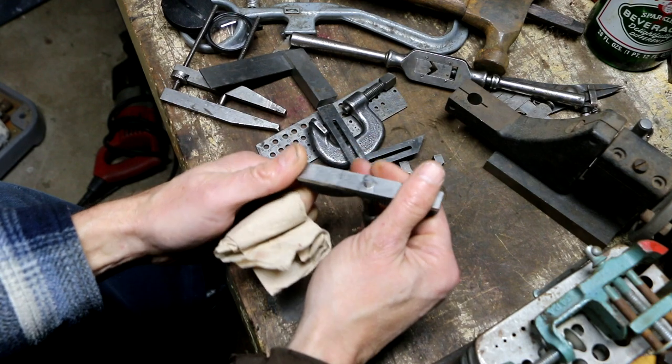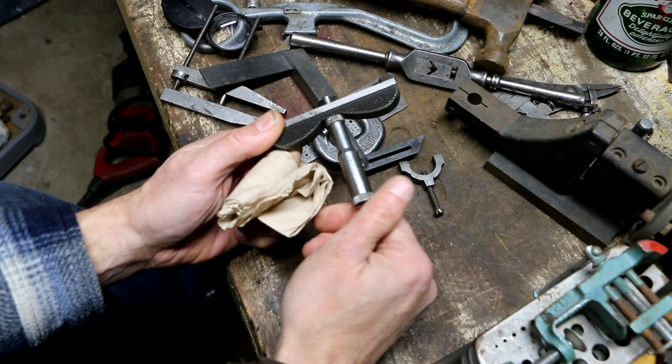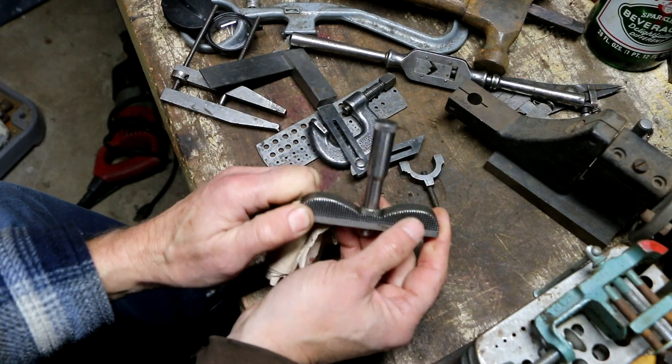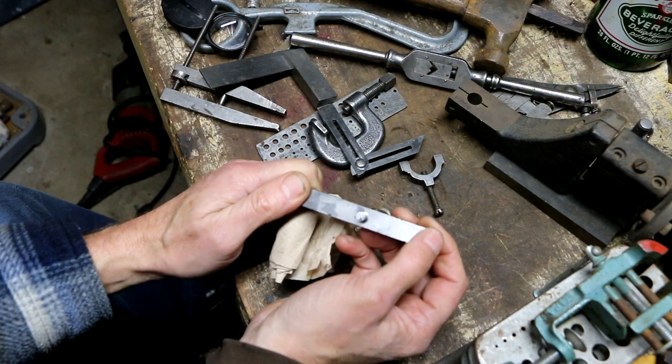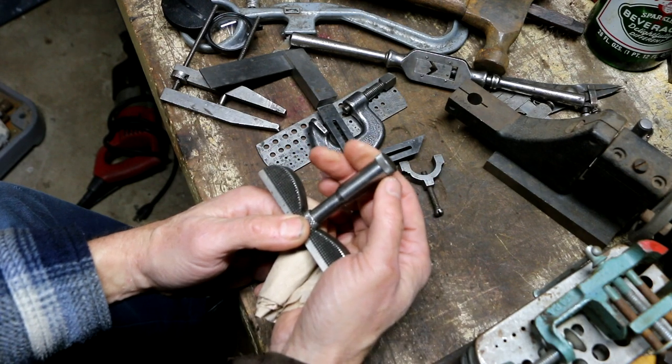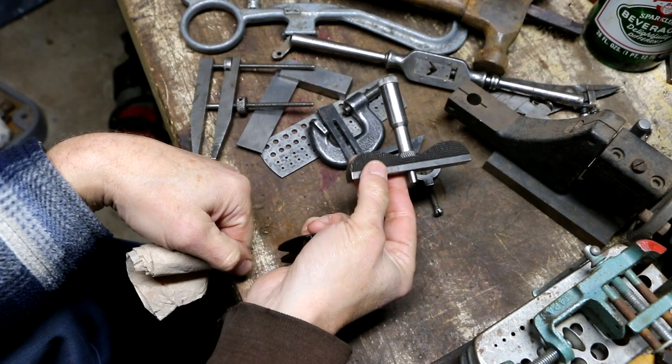Last but not least, this little depth mic — it was in the box and doesn't have any rods, but I grabbed it because it's just so unusual looking. The knurling that somebody did on this I've never seen anything like it. No maker's name whatsoever — so that's probably a one-of-a-kind.